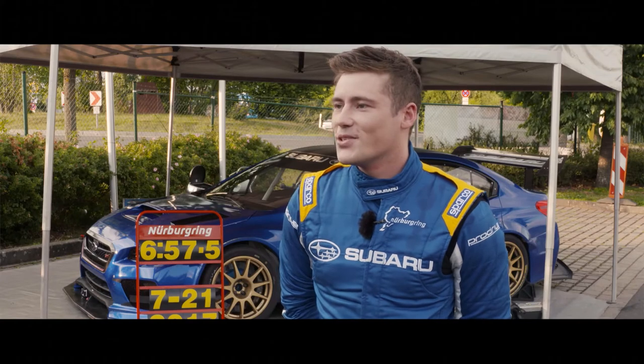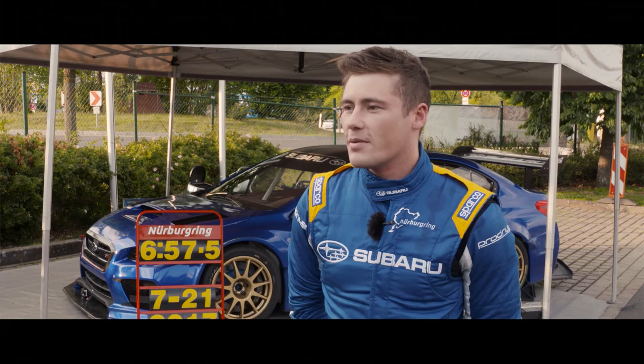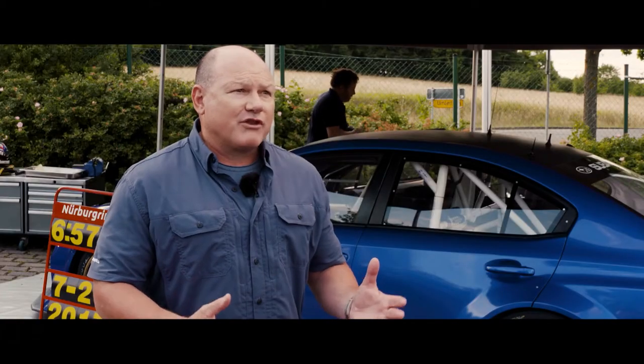We achieved what we came here to do, so really happy that we got that target. It's been a really enjoyable day. I've absolutely loved driving this car, and just really happy for the team that we managed to hit that target. The other thing is we wanted to show the Type RA.